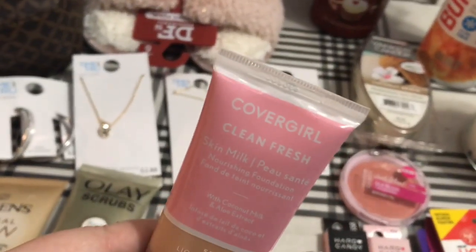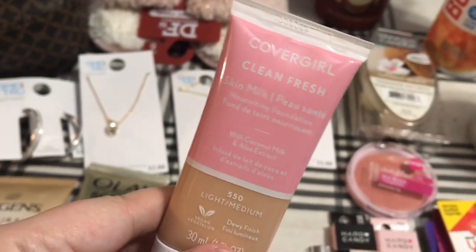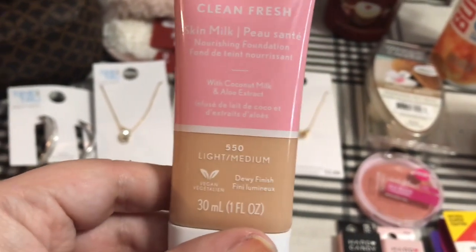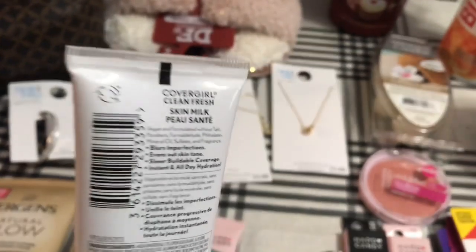And then I got this — it's new. It's a CoverGirl Clean Fresh Skin Milk, a nourishing foundation with coconut milk and aloe extract, in the 550 light medium shade. It gives you a dewy finish, and I really wanted to give that a try.